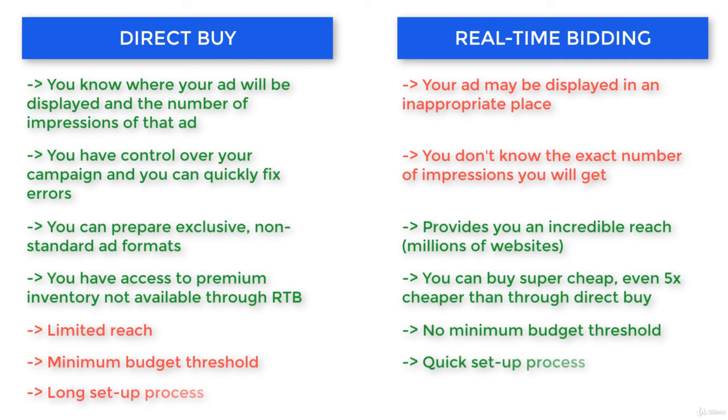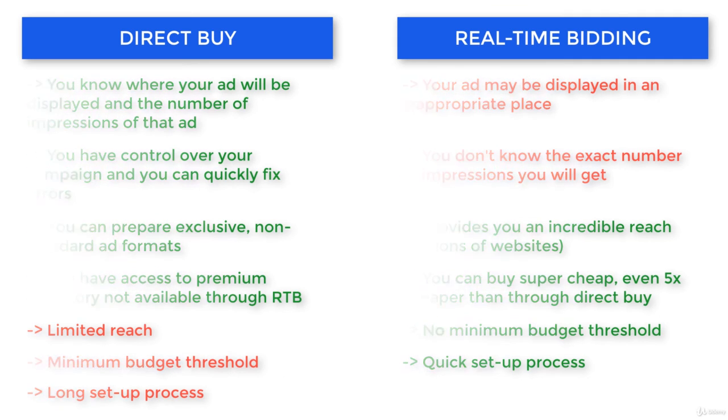The other advantage is time. With RTB everything is much quicker to set up. You don't have to wait until the change is implemented — you can do it on the fly.